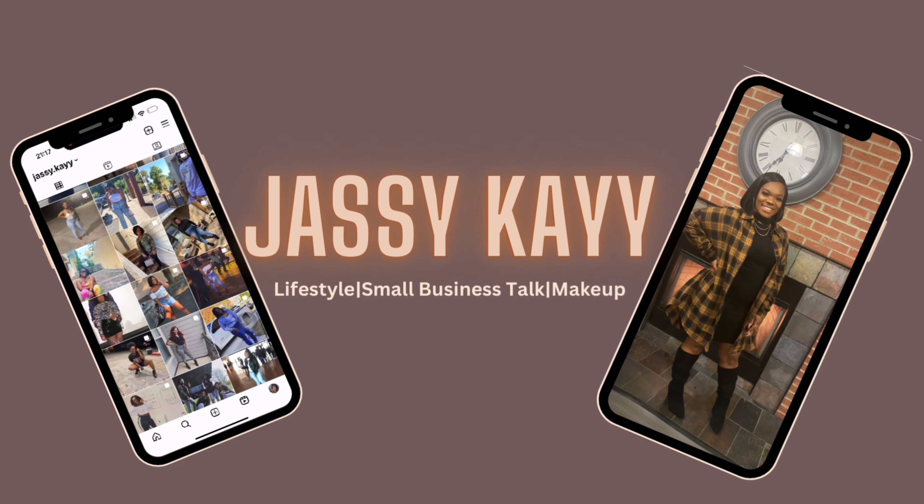Hey friends, welcome back to another video! If you're wondering why you are here in my bathroom with me, it's because I want to do a skincare routine video. A few people asked me about my skincare routine — okay, like four or five — but that's more than enough to post a video. I do a morning routine and a night routine; the only difference is one product, so I'm just going to do all of it together.